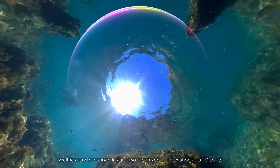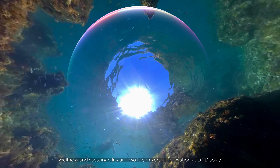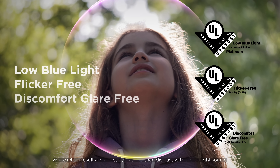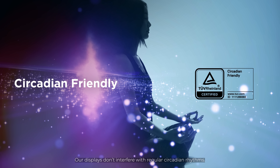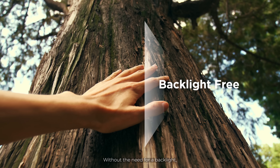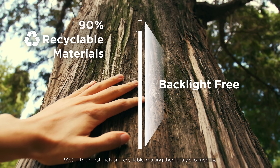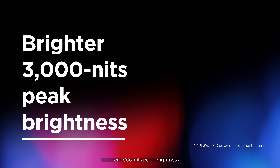Wellness and sustainability are two key drivers of innovation at LG Display. White OLED results in far less eye fatigue than displays with a blue light source, and our displays don't interfere with regular circadian rhythms. Without the need for a backlight, 90% of their materials are recyclable, making them truly eco-friendly.